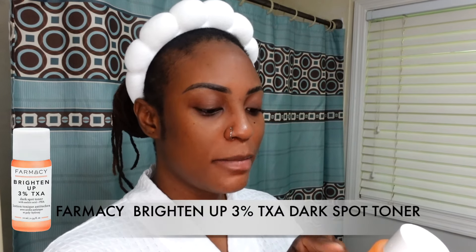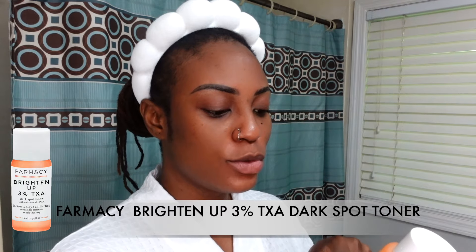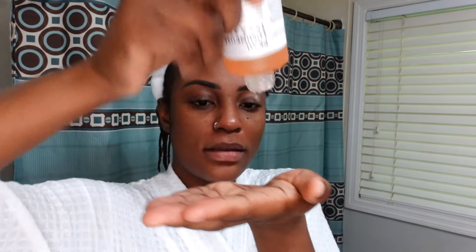After rinsing, I wipe my face off. Next step is toner — I like to use the Farmacy Brighten Up 3% TXA dark spot toner with azelaic acid and PHA. I'm going to put this in my hand and apply it.